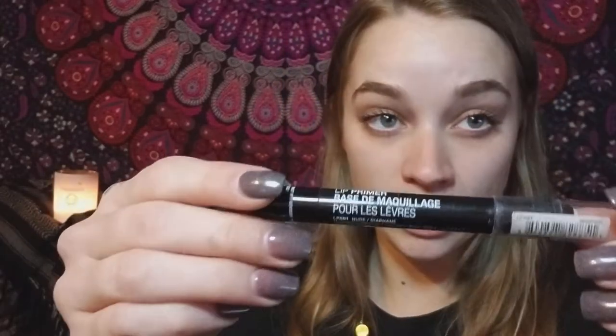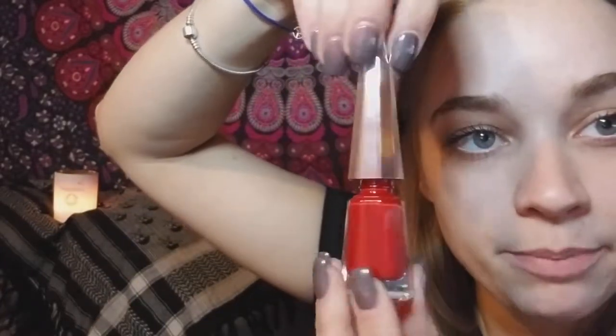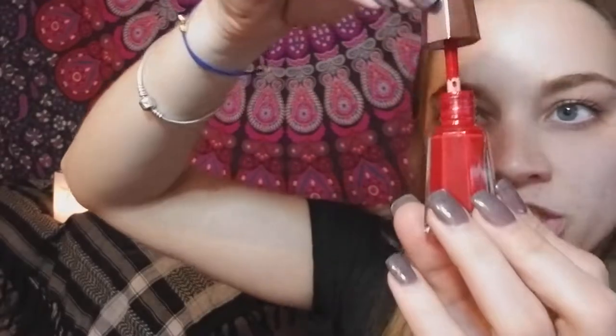I'm obsessed with this lip primer by NYX. First I use ELF's lip exfoliator — it's just a ton of sugar and mint — and I rub that all over, then cover it in the lip primer. It has a nice little scent. My favorite lip right now would have to be the Fenty Lip Stunna Paint in the color Uncensored. So smooth — creamy.